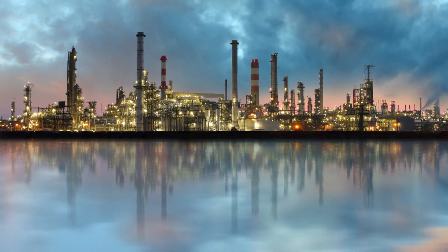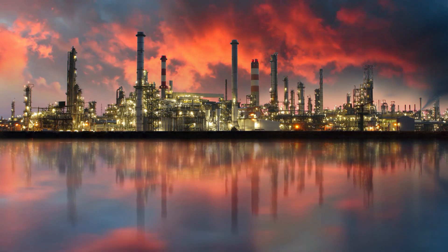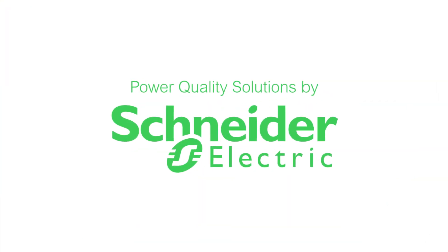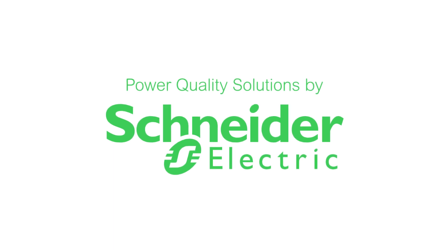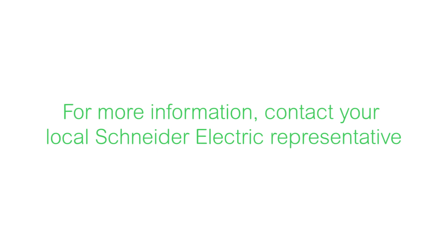Every electrical installation is unique, and custom solutions tailored to meet your specific needs are our specialty. We know you have questions, and Power Quality Solutions by Schneider Electric is your answer. For more information, contact your local Schneider Electric representative.